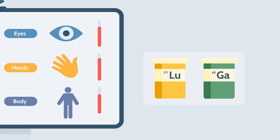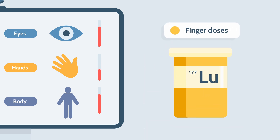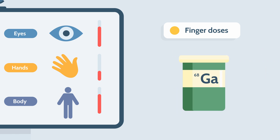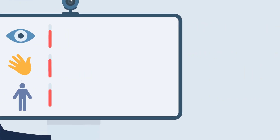It has been found that lutetium-177 contributes less to finger doses compared to 68Ga, which results in higher finger doses. However, it is still essential to monitor both isotopes and these processes carefully to better estimate individual dose and risk.